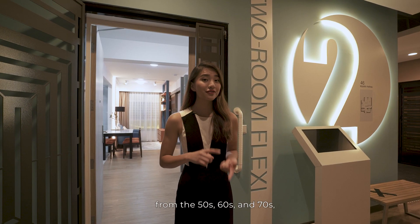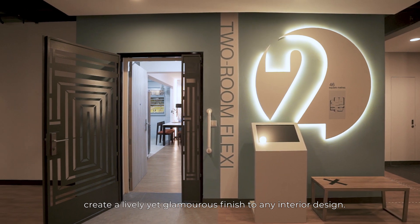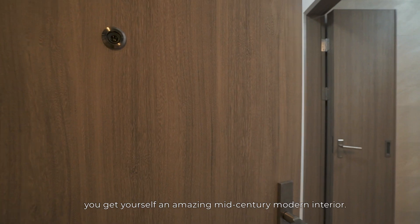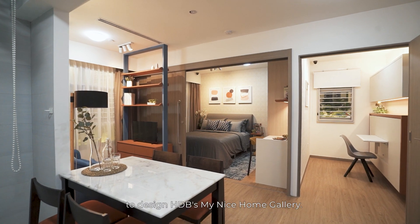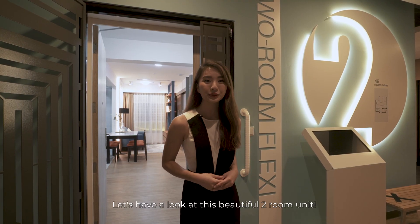A combination of prominent trends from the 50s, 60s and 70s create a lively yet glamorous finish to any interior design. Top this off with highly textured decorations, and you get yourself an amazing mid-century modern interior. Sizen is honoured to be once again awarded the Open Tender to design HDB's My Nice Home Gallery. Let's have a look at this beautiful two-room unit.